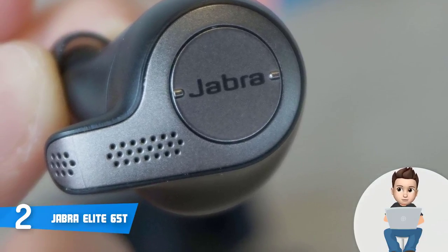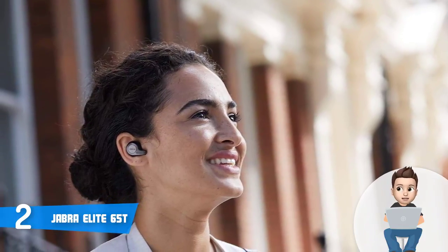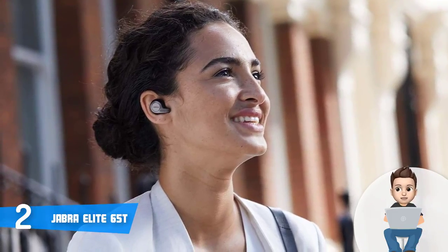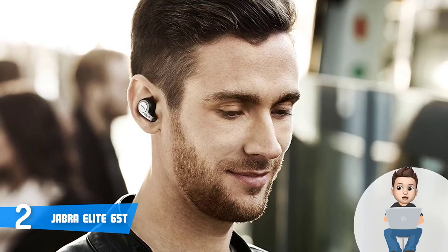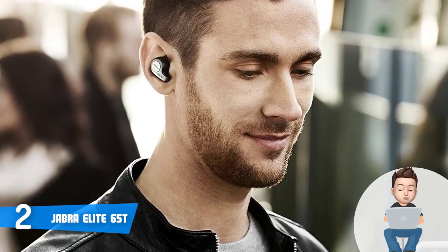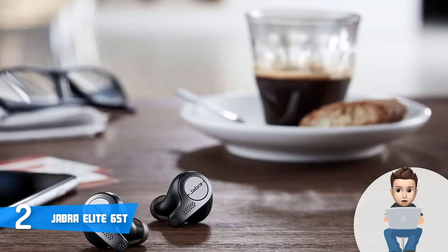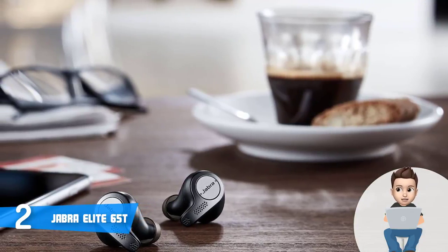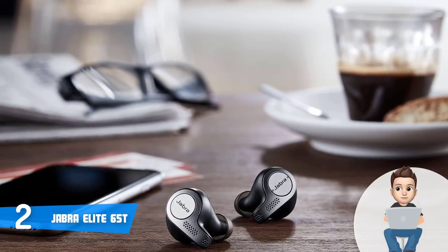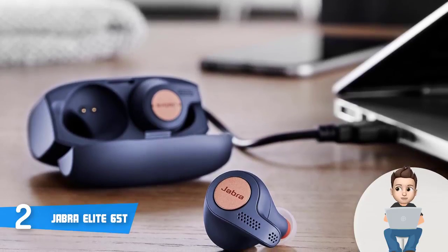Regarding performance, the Jabra Elite 65t offers excellent wireless performance. You can use each earbud independently for calls or music. The sound quality is great with good impact and extended bass. These headphones are IP55 rated against water, sweat, and dust, making them suitable for running, extreme sports, and outdoor activities. Connectivity includes Bluetooth 5.0, and you can use voice commands to connect to Alexa, Siri, or Google Assistant.